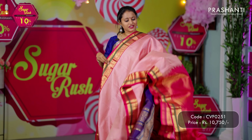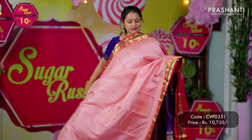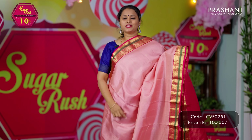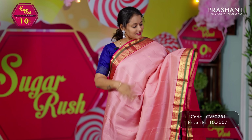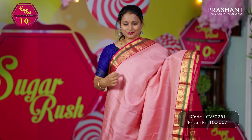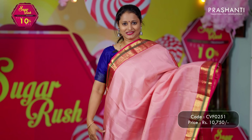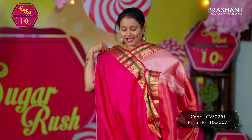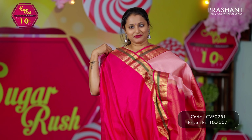The first one for today is this lovely Korvai Kanjivaram. It's a beautiful shade of pastel pink with rani pink combination. Contrast korvai borders with peacock and zari woven pattern. Self-embossed body with simple zari butas that run throughout the saree. A rich contrast zari woven pallu in rani pink and a matching blouse in pink. Priced at ₹10,750.